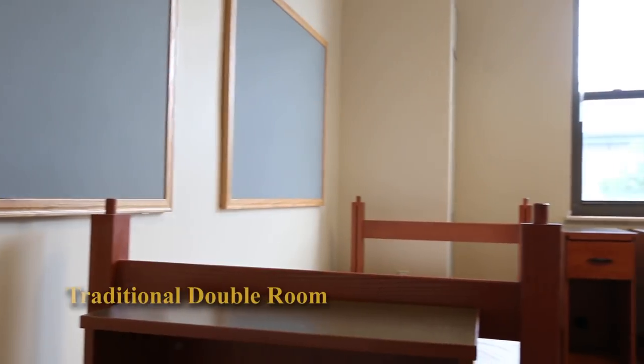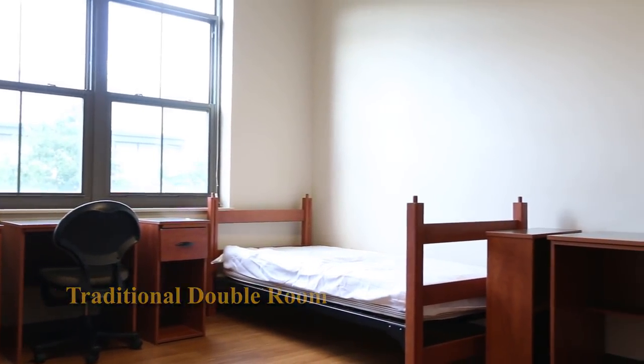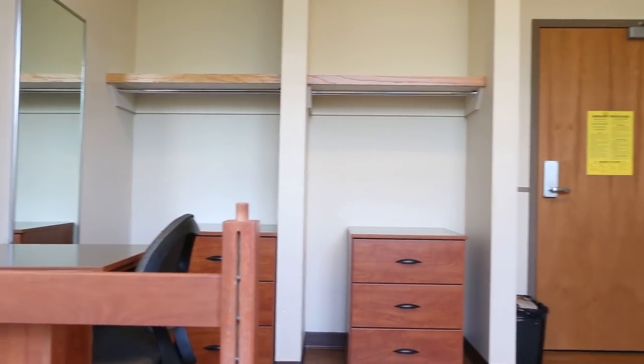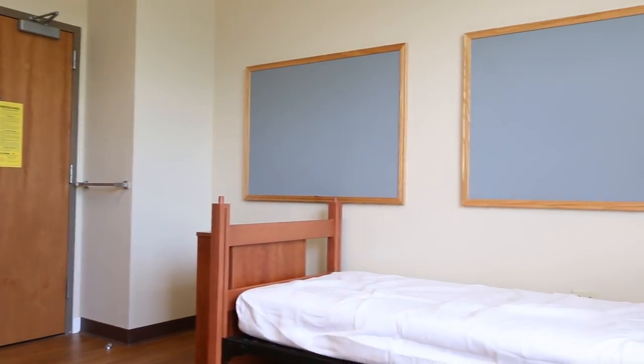When a student first moves in, each room will have two bunkable adjustable beds, two three-drawer dressers, a bookcase, and two closets. Traditional single rooms and four-person rooms are also available.